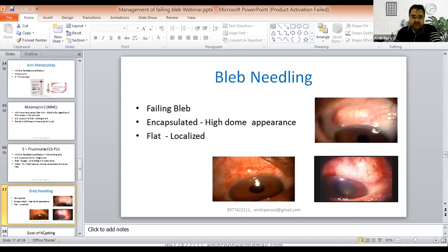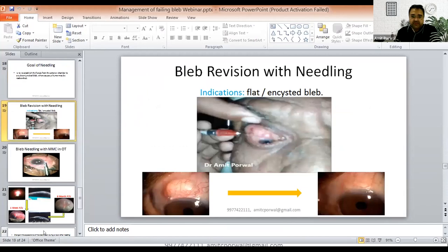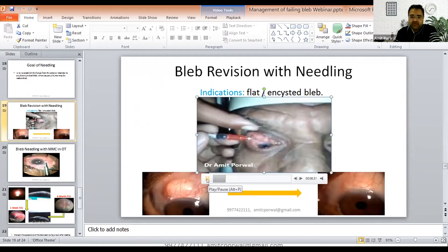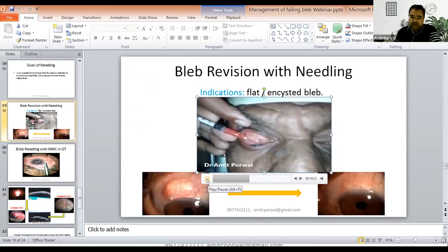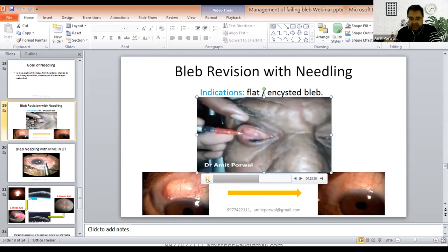Bleb needling is useful for failing blebs that are encapsulated, hypertonic, and flat localized. The goal is to reestablish the fistula from the anterior chamber to a subconjunctival space where aqueous can be reabsorbed. Indications are flat and encapsulated blebs. The needling procedure can be done in the OPD or in the OT and is a repeatable procedure. A 30-gauge needle is passed 5 mm away from the lateral edge of the bleb, and subconjunctival dissection is done in a 2 and 4 motion. Once all the subconjunctival tissue is cut to the other end of the bleb, retract the needle, try to enter the subscleral space, cut all tissue, and from there invade into the internal ostium.